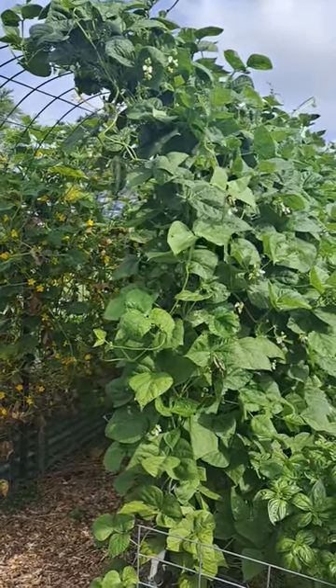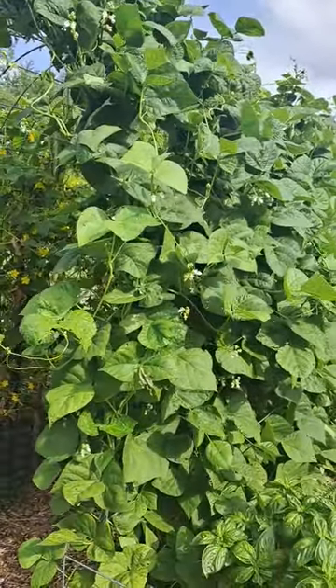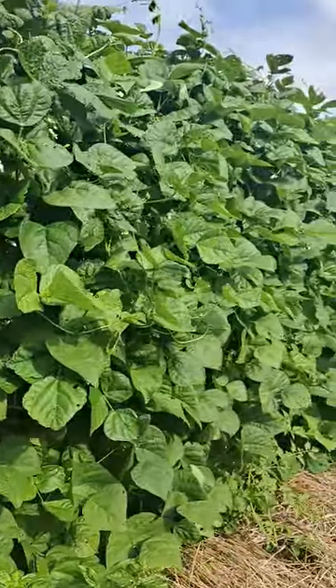The beans and the cucumbers on the arbor are just going wild with this weather we've been having. We've had a lot of rain, and we've had hot, humid days, and they seem to be loving it.